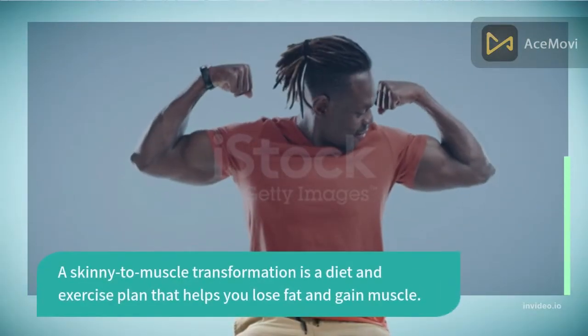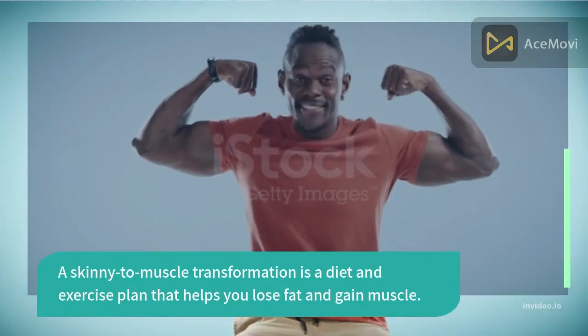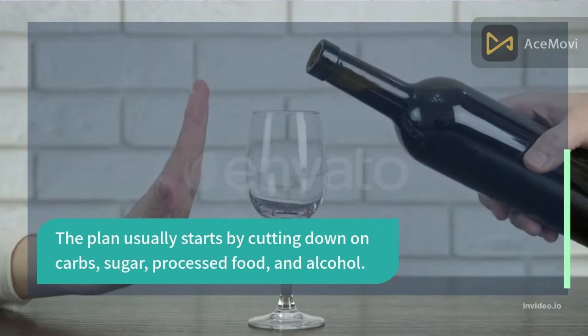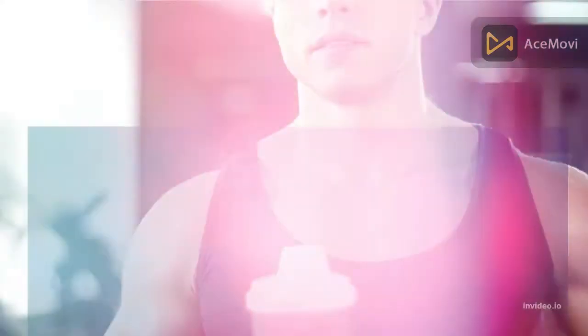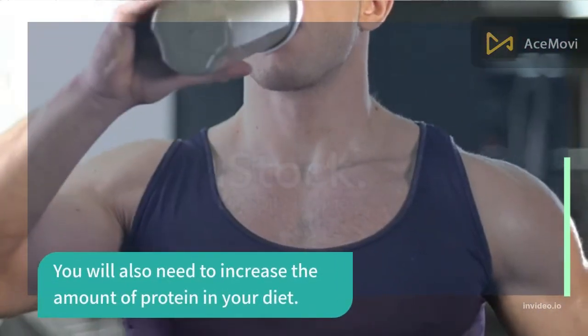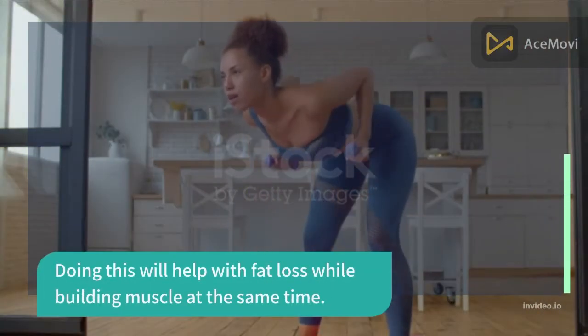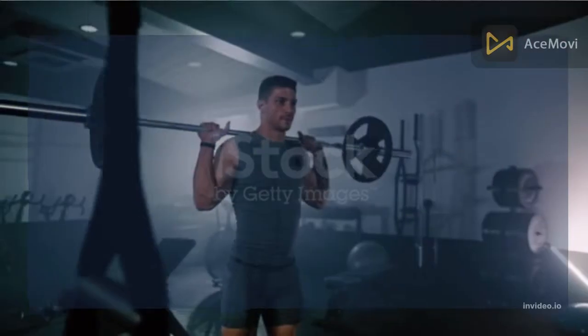A skinny to muscle transformation is a diet and exercise plan that helps you lose fat and gain muscle. The plan usually starts by cutting down on carbs, sugar, processed food, and alcohol. You will also need to increase the amount of protein in your diet, which will help with fat loss while building muscle at the same time.